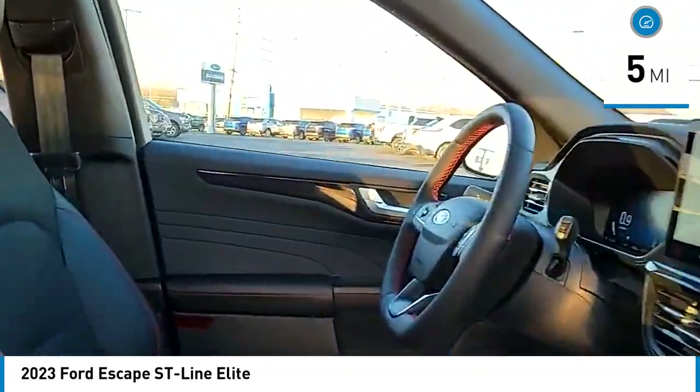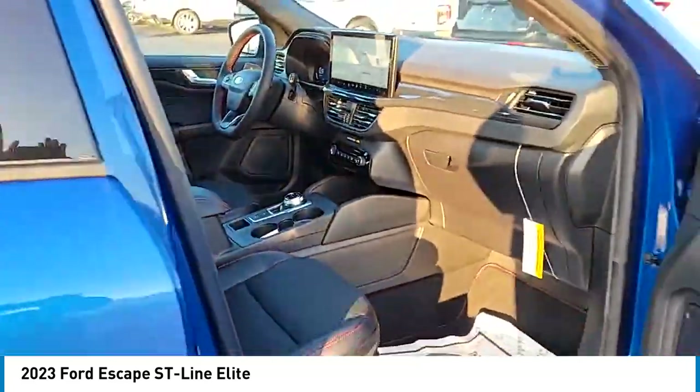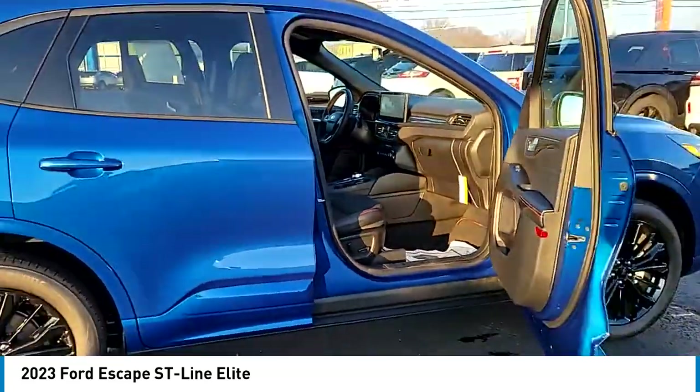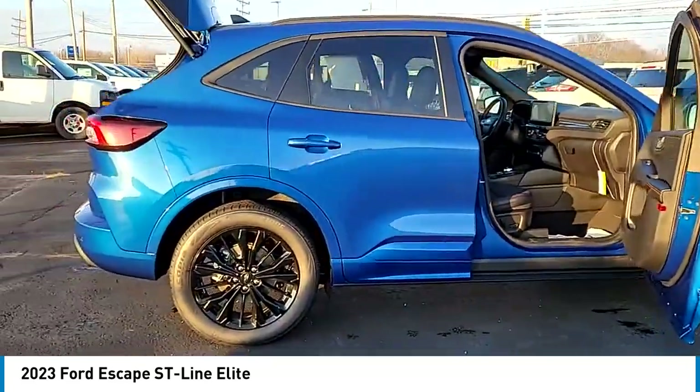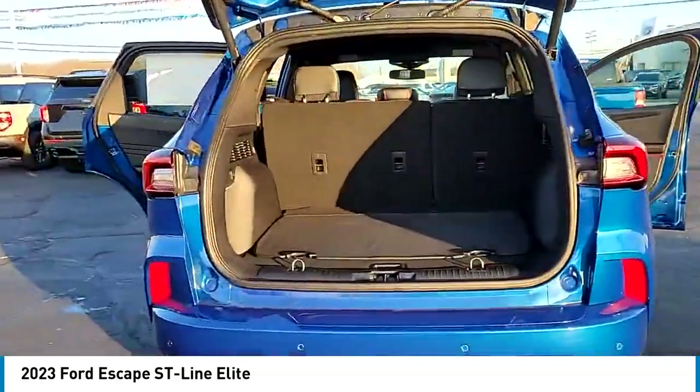Here are some of this vehicle's great options: rain sensing wipers, electronic stability control, alloy wheels, rear spoiler, power lift gate, brake assist, traction control, remote keyless entry, fog lights, speed control. A vehicle like this doesn't come along every day.